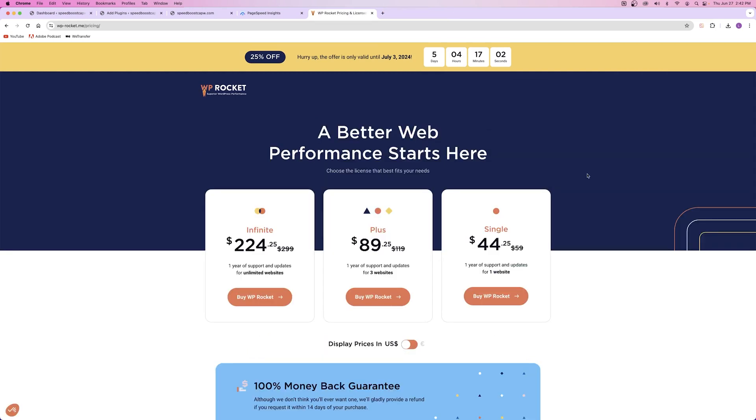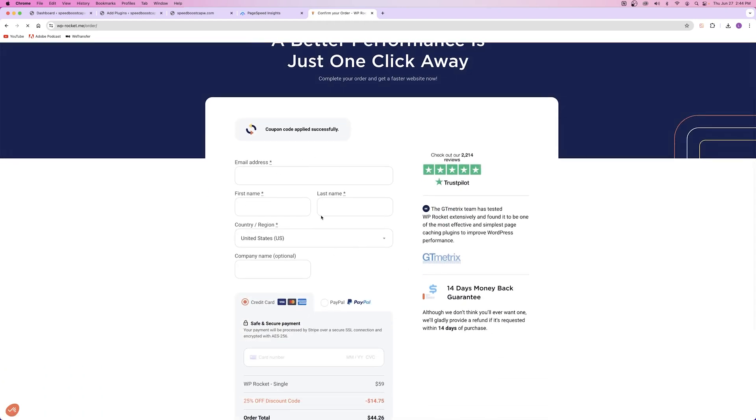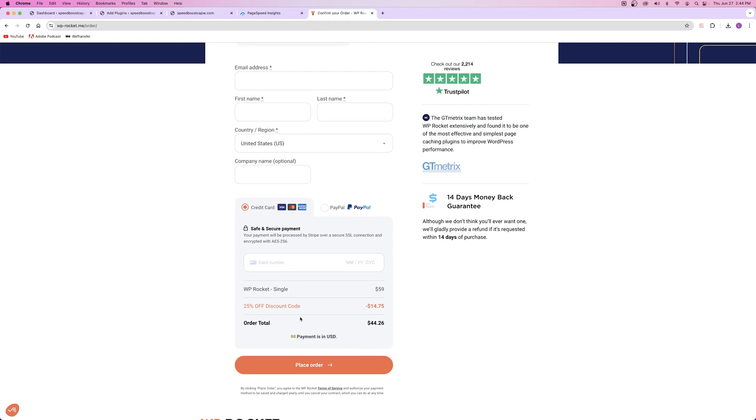Now we're looking at the pricing for WP Rocket. You do have to pay for it — it's not a free solution. But WP Rocket is the best plugin I've ever used. I'm going to go with the single plan at $44. Increasing your website speed helps your website rank, so it's a big deal. Click on Buy WP Rocket and it's going to ask for your information and payment details. Once you're done filling this out, just click on Place Order.